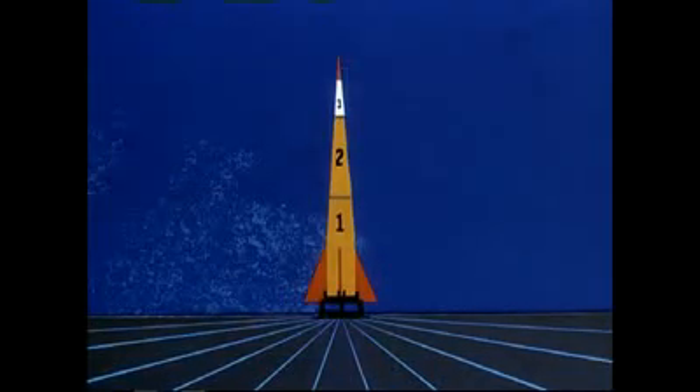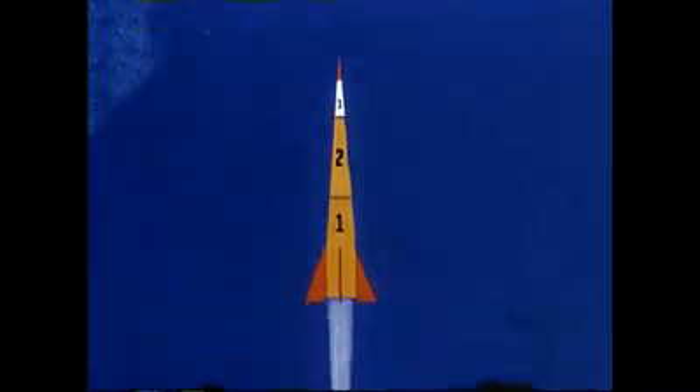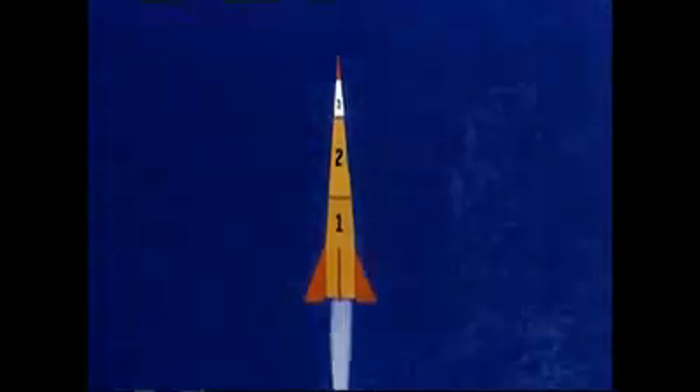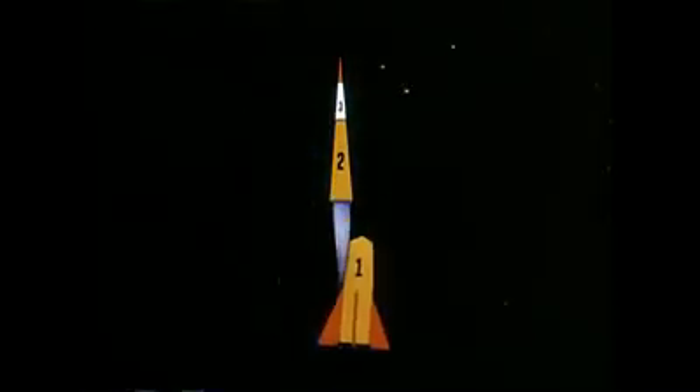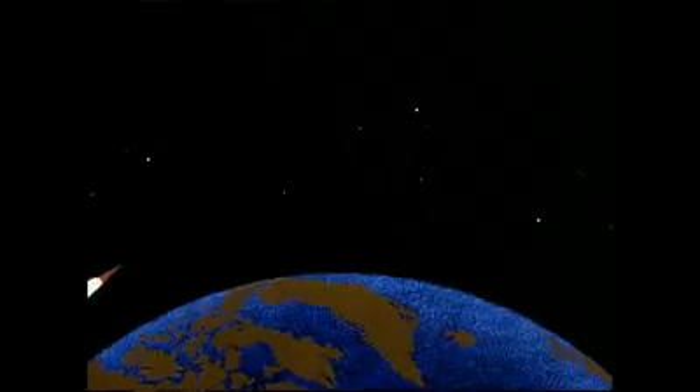The rocket in its launching position — the first great blast starts to lift it. After gaining initial speed, the first section is cast off at 20 miles up. At 45 miles, the second stage is released. The third stage now fires until it reaches an altitude of 70 miles.